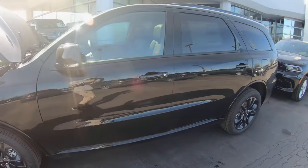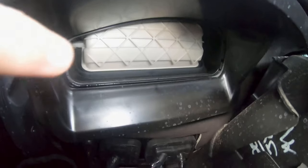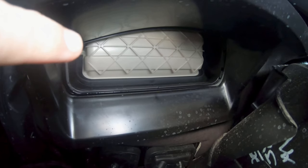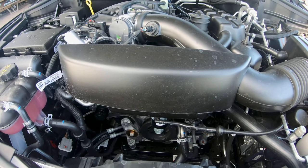Diamond black clear coat on the Dodge Durango here. Another cool feature: the cabin air filter opens and closes. This engine has 295 horsepower.